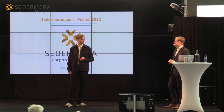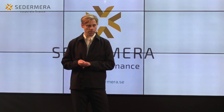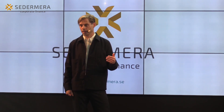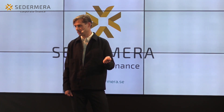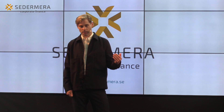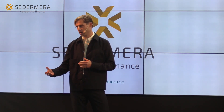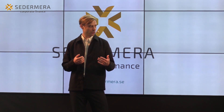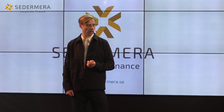Vad vill du säga till dem som funderar på om de ska vara med i emissionen? Det man investerar i är ett väldigt ambitiöst tillväxtcase. Vi ser att försäljningen tar fart och vill driva på den utvecklingen. Det är ett tillväxtinriktat bolag som kombinerar intäkter nu från produktförsäljning med att bygga för långsiktiga intäkter genom våra utvecklingsprogram – kort sagt ett bolag som kombinerar kortsiktiga tillväxtperspektiv med långsiktig utveckling.